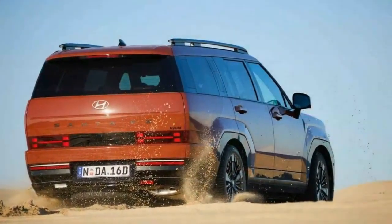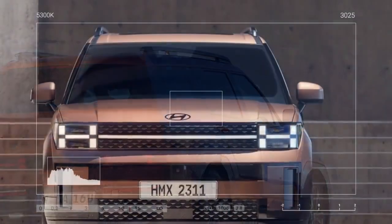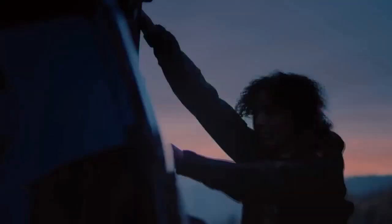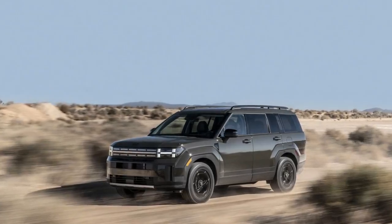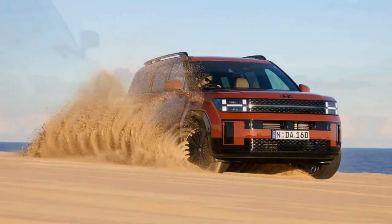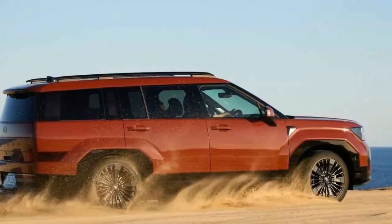However, Hyundai plans to introduce a 2.5-liter turbocharged petrol engine in the fourth quarter. This engine will produce 206 kilowatts (276 horsepower) and 422 newton-meters (311 lb-ft) of torque, paired with an 8-speed dual-clutch automatic transmission. Unfortunately, the 2.2-liter CRDi diesel engine from the previous Santa Fe, still available in the facelift Kia Sorento, has been discontinued due to low sales. Hyundai also mentioned that towing is not a priority for Santa Fe buyers. Hyundai anticipates that 60% of 2025 Santa Fe sales will be for the hybrid electric vehicle (HEV), with the remaining 40% for the 2.5-liter model.